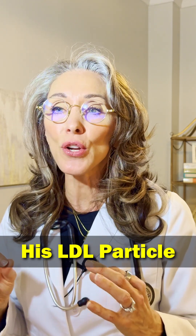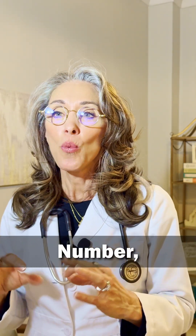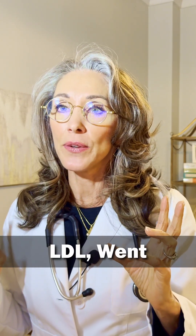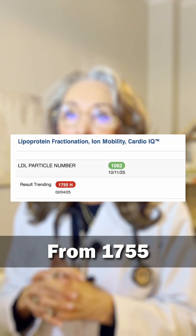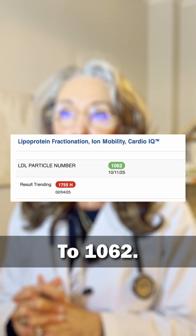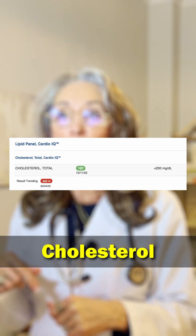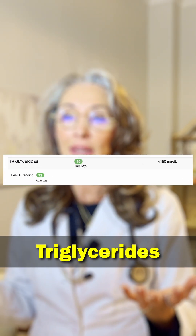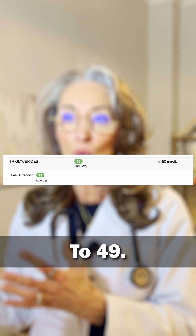After six months of using a low dose of semiglutide — 0.25 milligrams — his LDL particle number, which is the count of all the bad LDL particles in your body, went from 1755 to 1062. His total cholesterol went from 102 to 197, and his triglycerides went from 73 to 49.